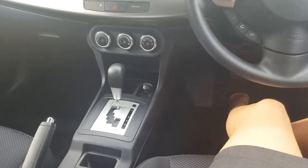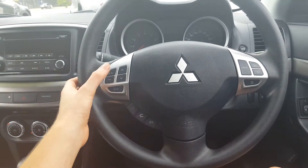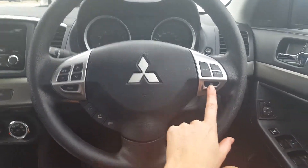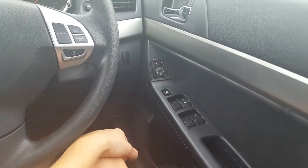Now we'll just go inside the vehicle. You'll be able to notice it is automatic, and just on the steering wheel we have the stereo controls, Bluetooth and cruise control. It's all power windowed and you also have electric mirrors.